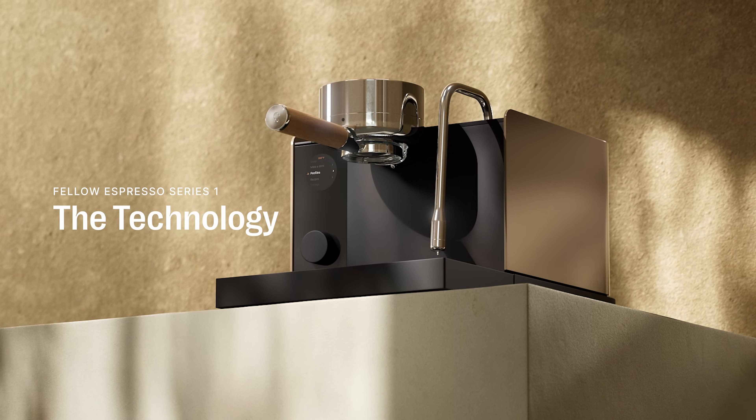Most home machines make you wait. They struggle to reach the right temperature, and when they do, it's inconsistent. That means unpredictable shots and wasted coffee.